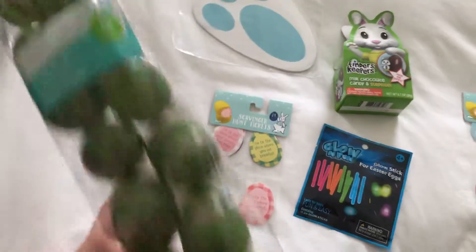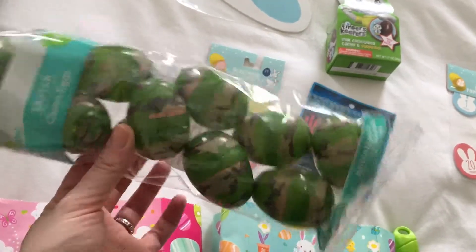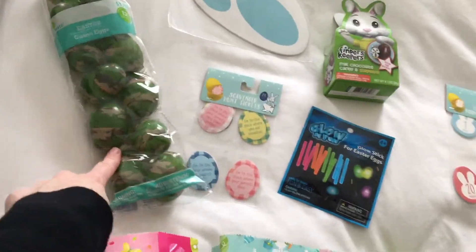I got these camo eggs for $1.98 at Walmart, and I thought they'd be more difficult to find for a seven year old, because now you know the colored eggs are really easy to find.